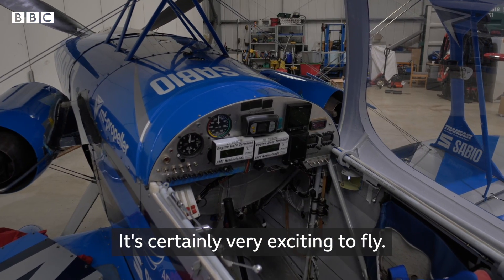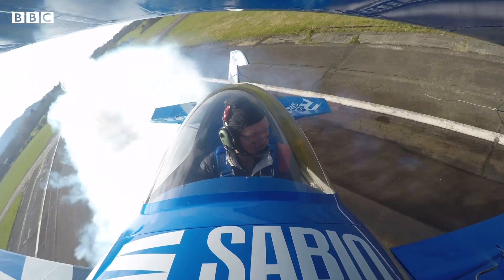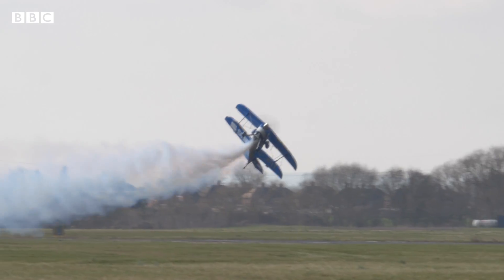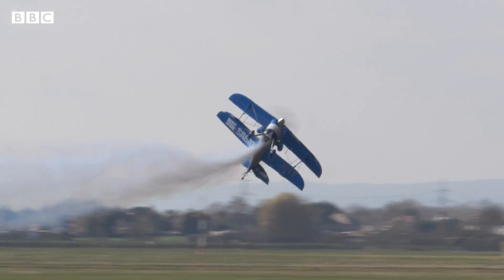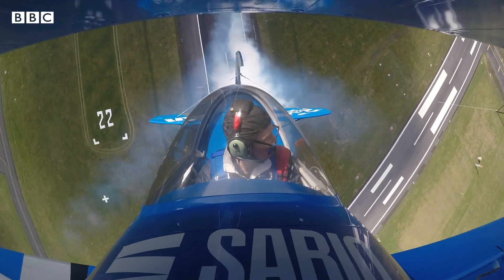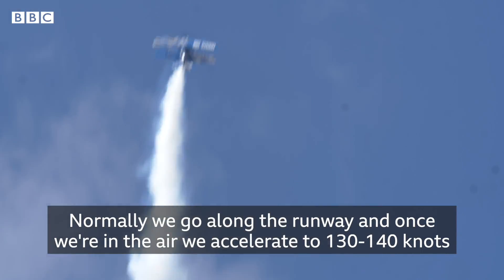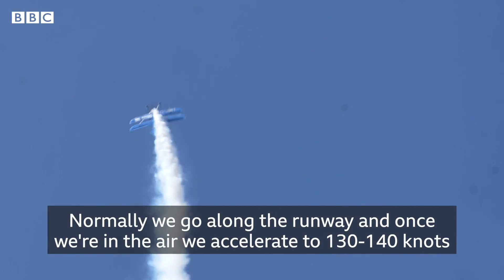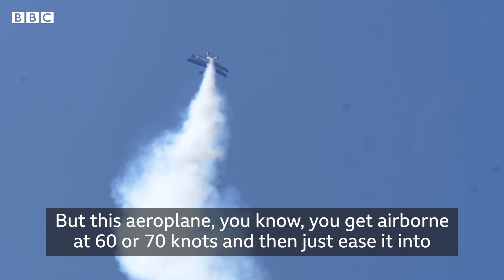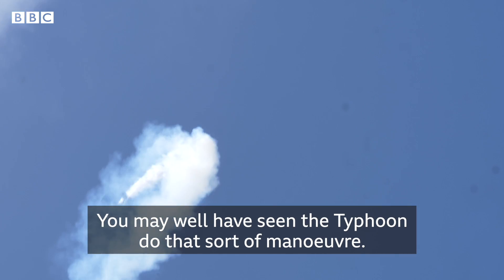It's certainly very exciting to fly. Normally, we go along the runway, and once we're in the air, we accelerate to 130, 140 knots before we can start doing any manoeuvring, but this aeroplane, you get airborne at 60 or 70 knots, and then just ease it into the vertical and go straight up. You may well have seen the Typhoon do that sort of manoeuvre.